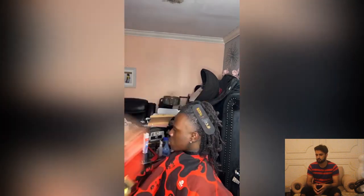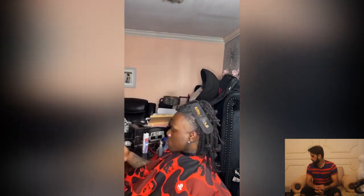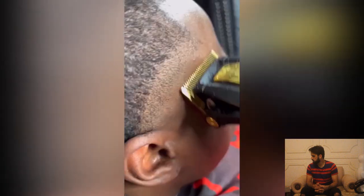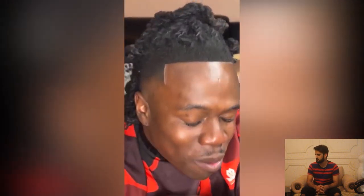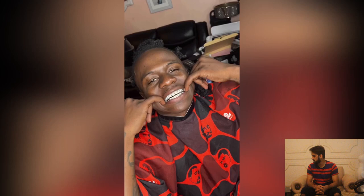A step-by-step taper fade haircut transformation for dreadlocks. His dog is sniffing the barber's shoes! Wow, what a clean transformation — what a finest haircut that is.